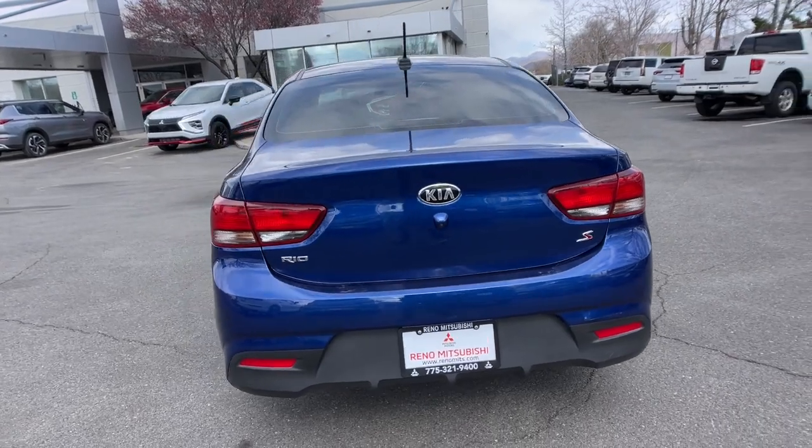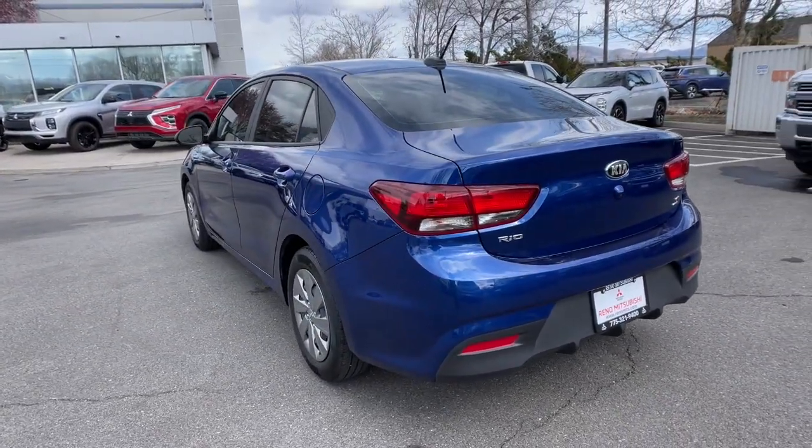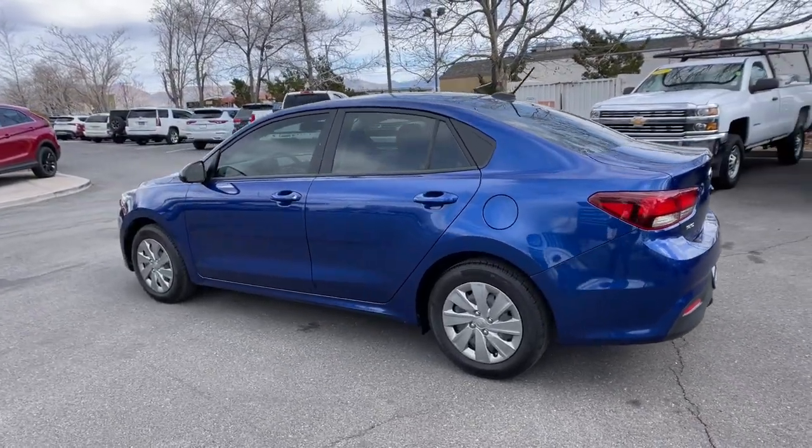These are just some of the great options this vehicle comes with: keyless entry, backup camera, heated mirrors, Bluetooth connection, steering wheel audio controls.